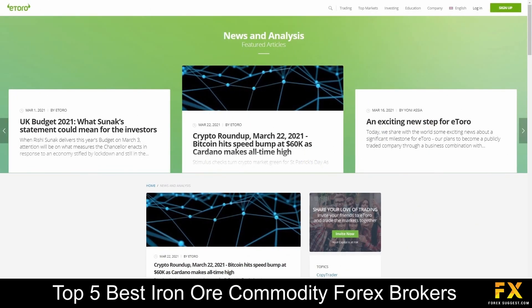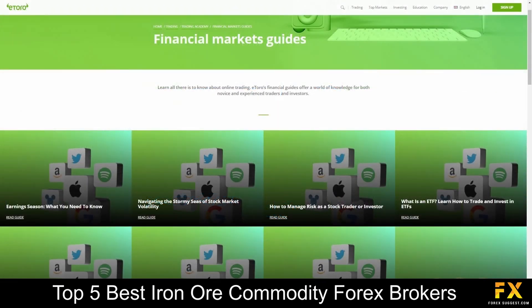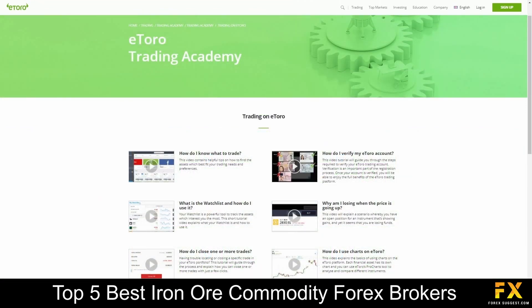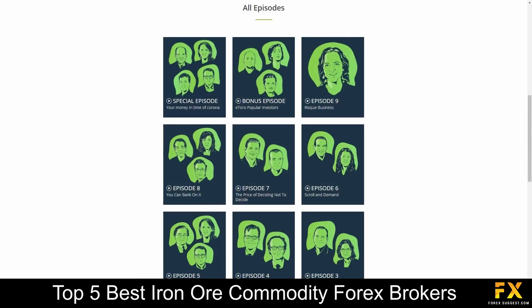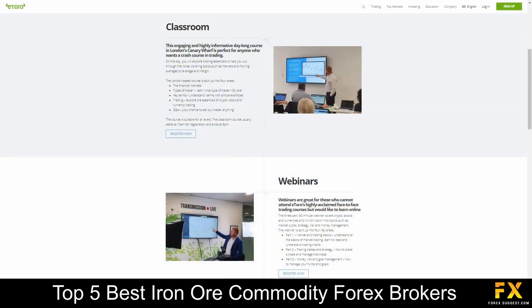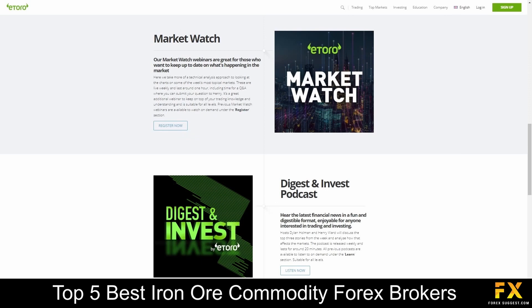eToro also provides their very own market news and analysis panels, guides in the financial markets, a trading academy which covers a variety of helpful educational trading topics, tutorial videos, a featured podcast, guides to social trading, as well as their very own trading school, which includes courses, webinars, and more, for you to browse through if you are looking for any additional educational resources with eToro.